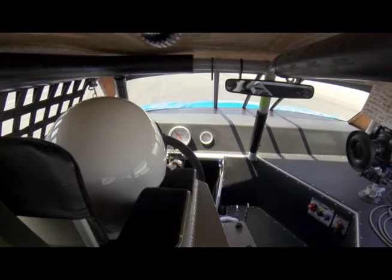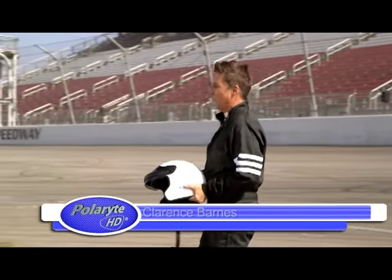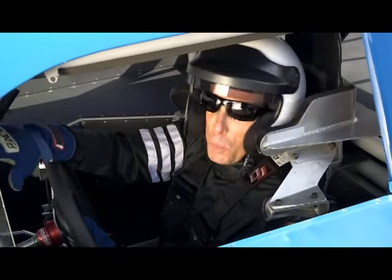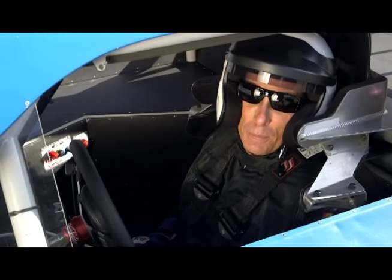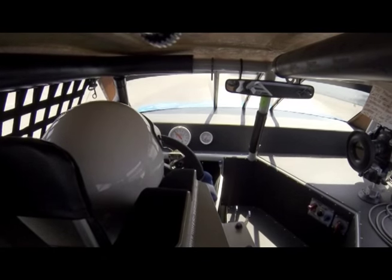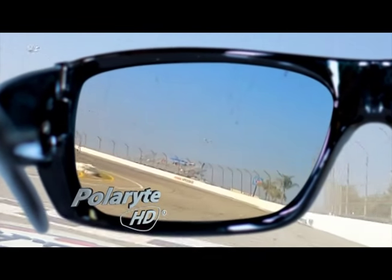Meet professional race car driver Clarence Barnes. He relies on Polaride HDs for optimum vision on the racetrack and on the road. There is nothing I like better than heading out to the track and opening her up to full speed. But I would never risk my life or the lives of others by not wearing the proper gear — including my Polaride HD polarized sunglasses. Over the years I've tried almost every brand and spent a lot of money looking for the perfect pair, but my search stopped when I found my Polaride HDs. These sunglasses leave the rest in the dust. The polarizing filter cuts through even the most intense glare without compromising color, contrast, or clarity. No matter where I am, I get true HD vision.